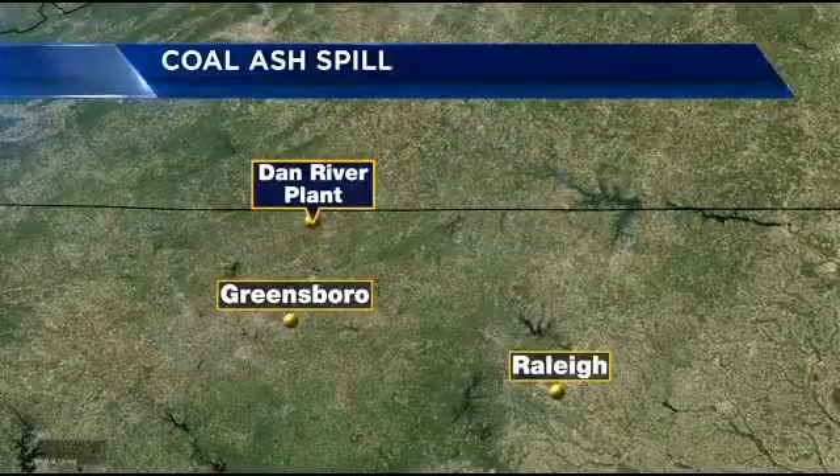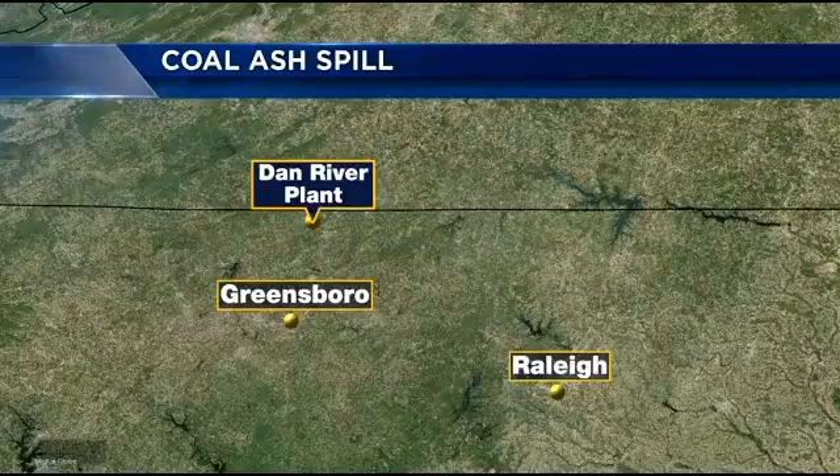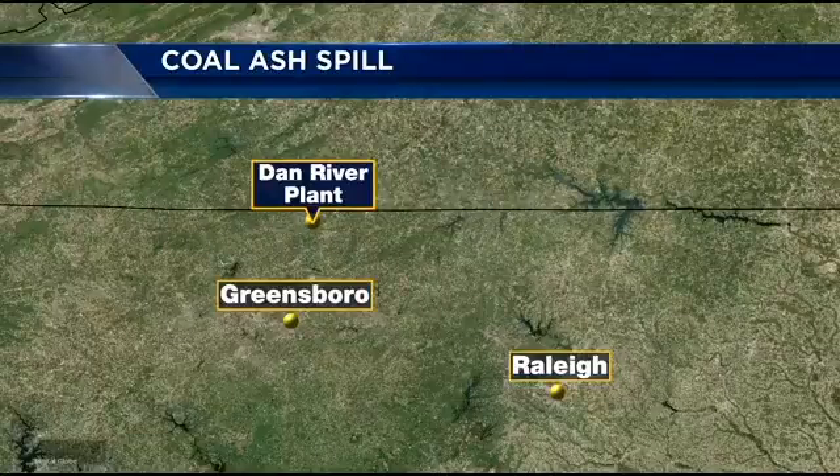We're getting a behind-the-scenes look at the coal ash cleanup in the Dan River. Back in February, Duke Energy spilled 35 million gallons of toxic sludge into the river, one of the state's largest environmental disasters.